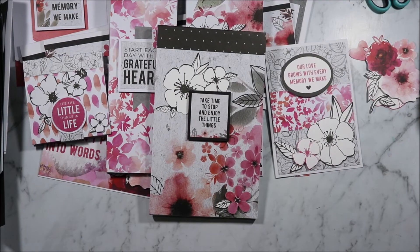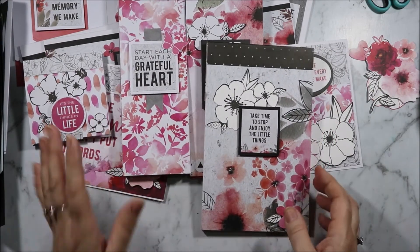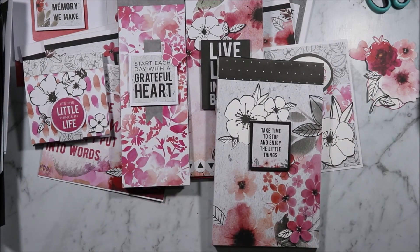I really hope you enjoyed this look at the Magenta collection and all the projects I made with it. If you did, please don't forget to like this video, subscribe to see more content like this, and hit the bell notification to know when new videos come out. Let me know what your favorite one was below. Thank you all for watching and I'll see you all next time. Bye for now.